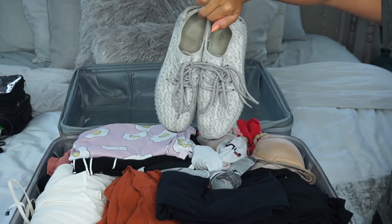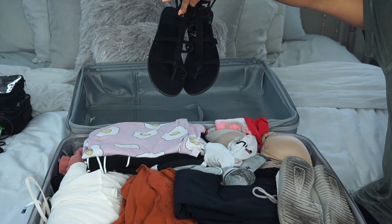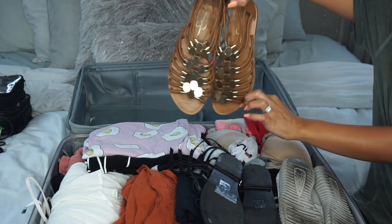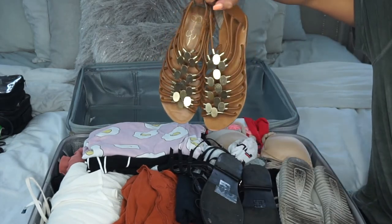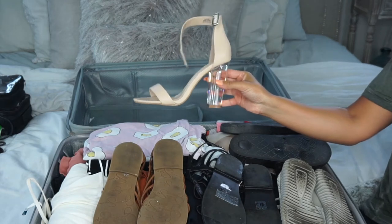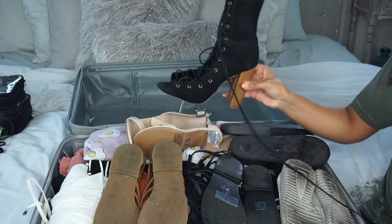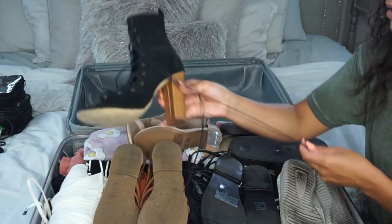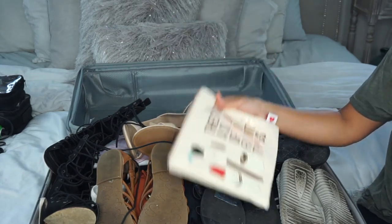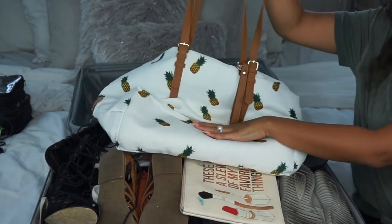For shoes, I'm bringing one pair of tennis shoes for working out or Disney days when I want comfort. I always pack shoes upside down so they don't mess up my clothes. Then a pair of black sandals and a pair of brown sandals for variety, slides just for the pool, and two pairs of heels — one nude pair from Forever 21 with a clear heel, and a pair of black heels I think are from Lola Shoetique. Plus a small makeup bag and my pool bag from Forever 21.